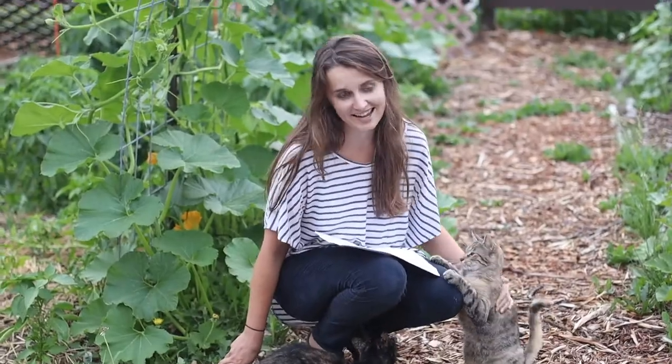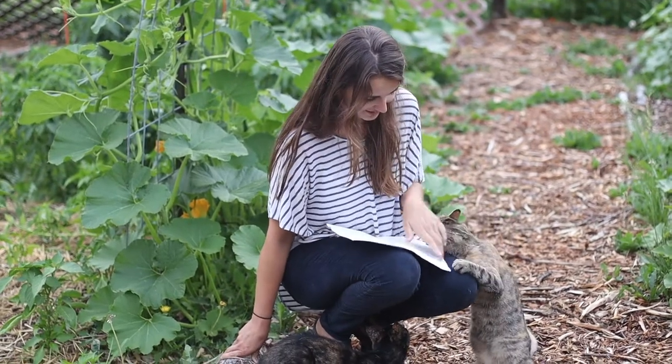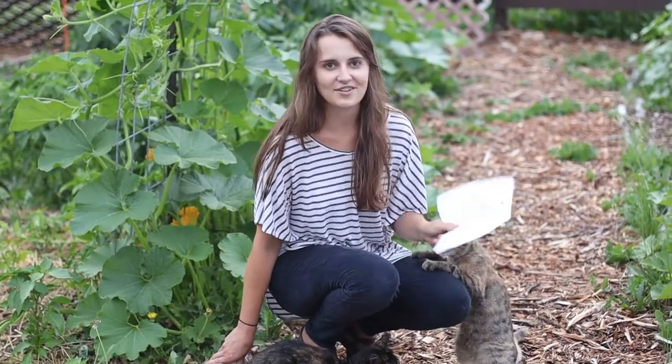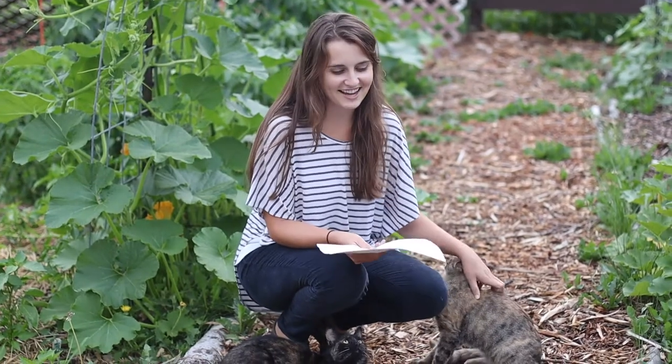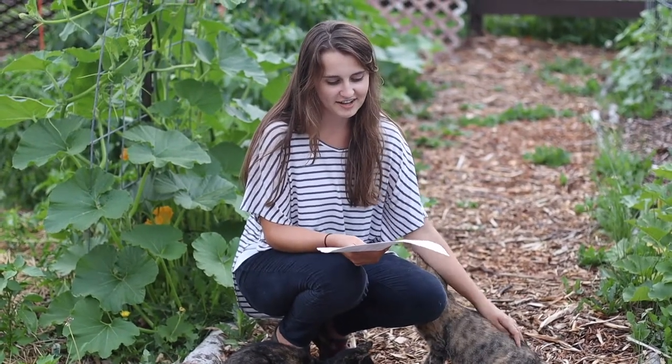This is Basil and Sage. I have my list here for the seeds that I guessed for round one. Seed number one, I guessed carrot, and I was definitely right about that. I guessed purple dragon.